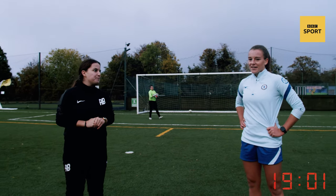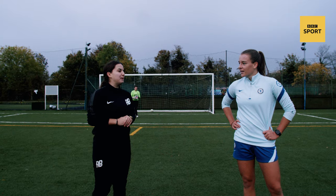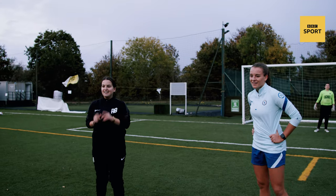How are you feeling? Great! Last up, how do you fancy a penalty shootout challenge? Up for it! Let's do it!